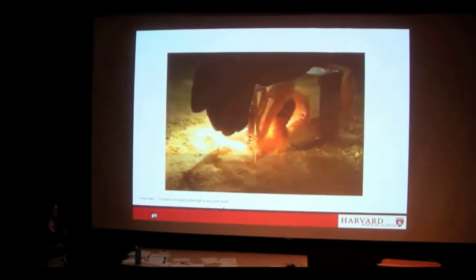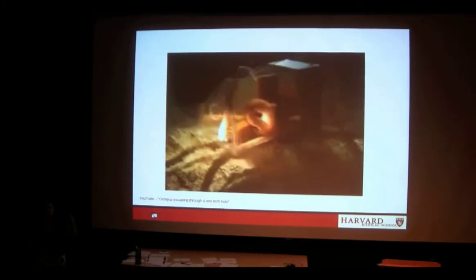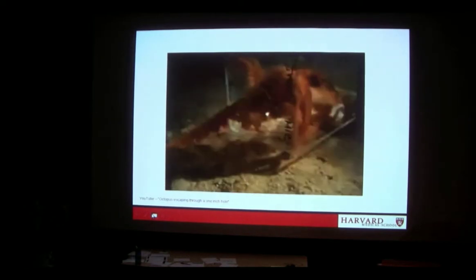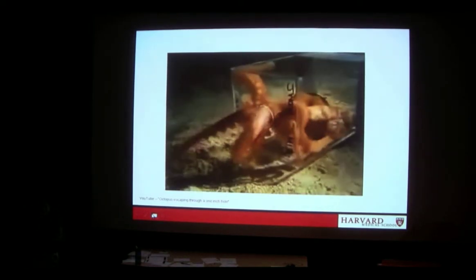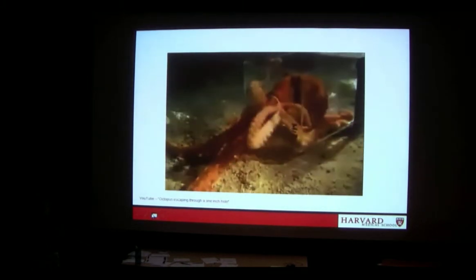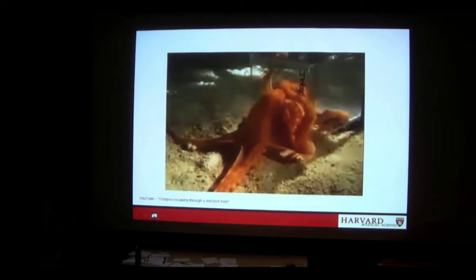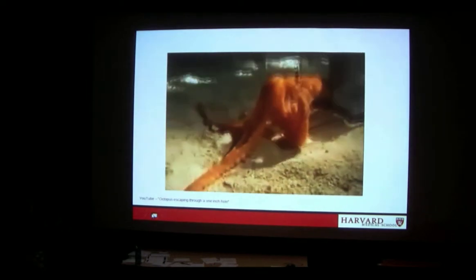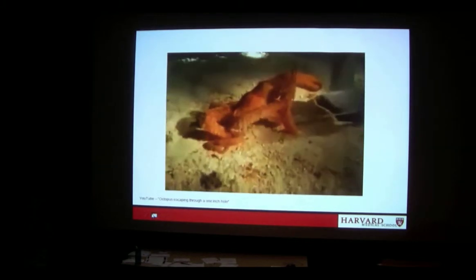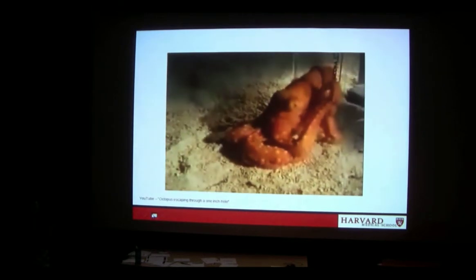My favorite example is actually an octopus. I apologize for the quality of this video, but it proves a great point. Here we have an octopus caught in a box — it's a pretty big octopus — and there's a one-inch diameter hole. This huge octopus is going to squeeze its entire body through this one-inch hole. Its head is much, much bigger than that hole. But because it doesn't have any rigid parts, no bones, it's able to squeeze itself all the way through this really tiny space. This is exactly what we want to do.